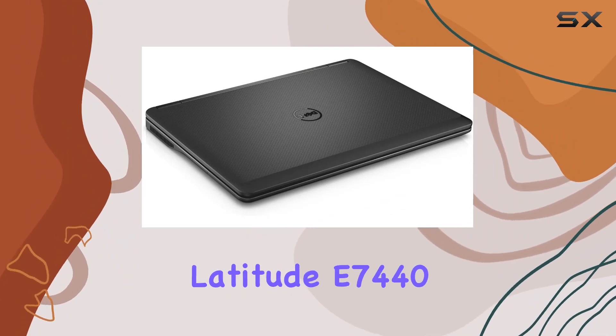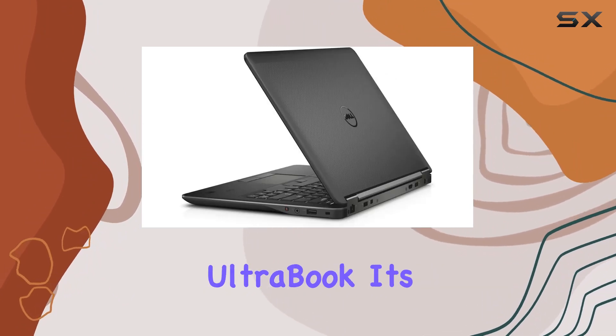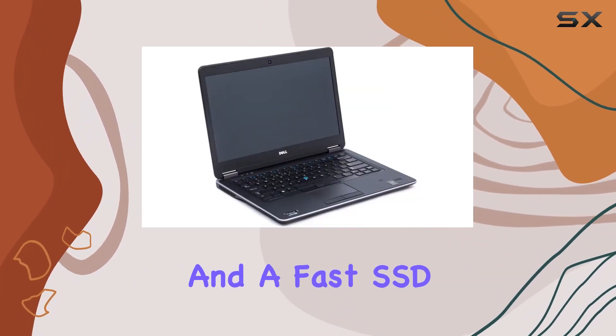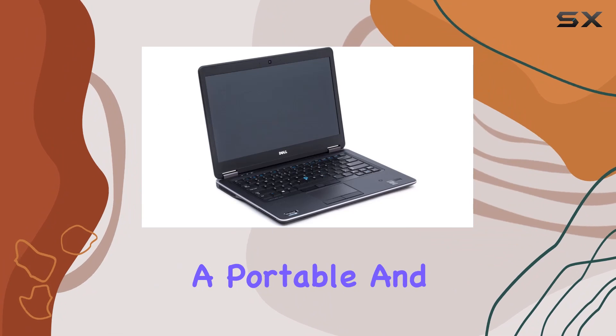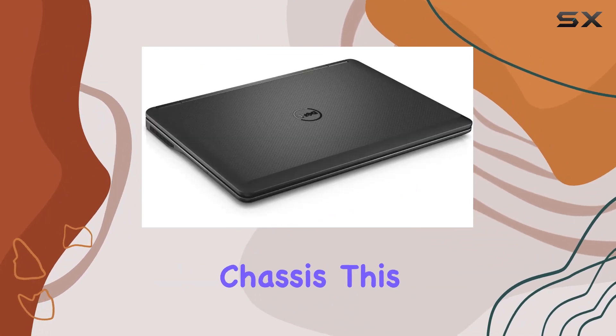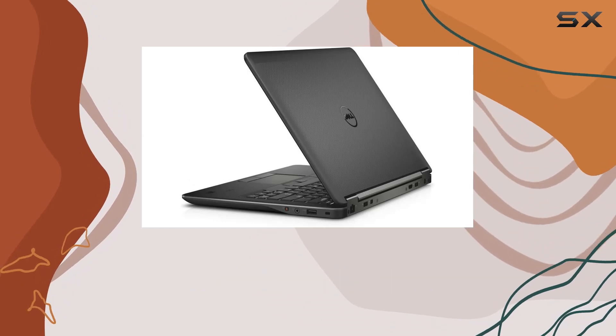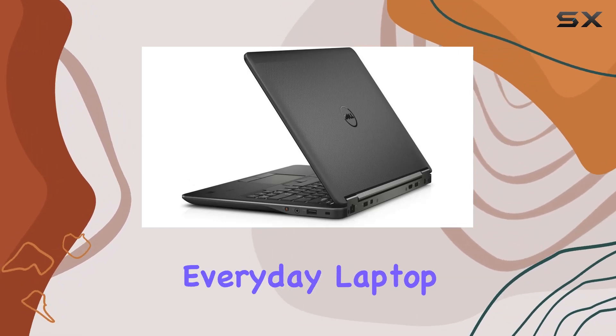To sum up, the Dell Latitude E7440 is a well-rounded Ultrabook. It's equipped with a powerful processor, adequate RAM, and a fast SSD, all packed into a portable and professional-looking chassis. This makes it an excellent choice for business professionals, students, or anyone in need of a reliable, everyday laptop.